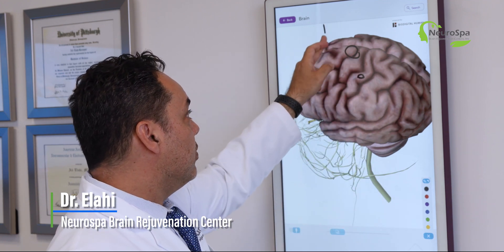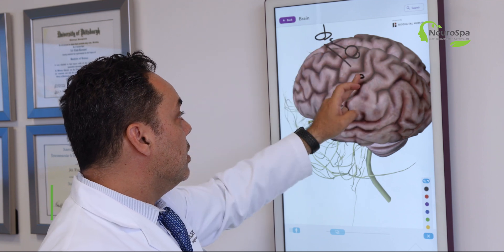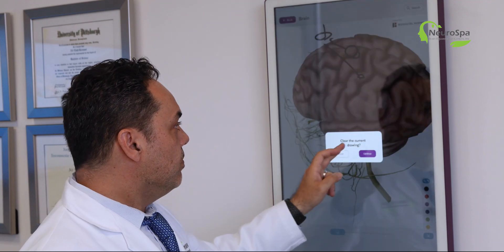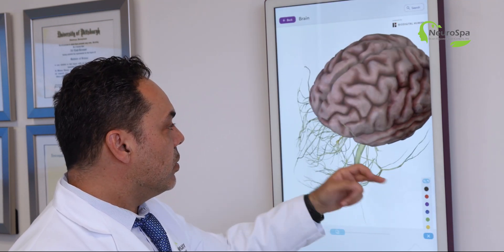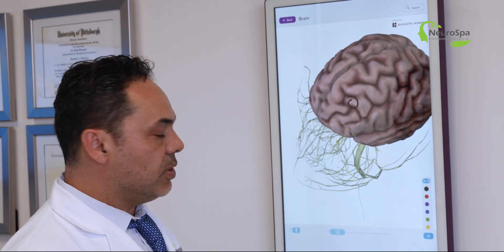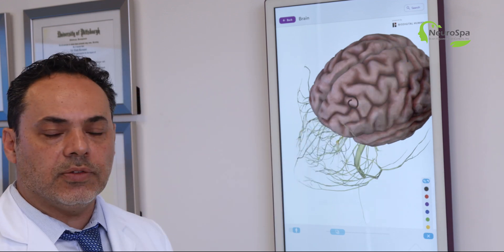With TMS, you have a figure-of-eight coil which stimulates one area or another, or both. For patients suffering from both depression and movement disorders, we stimulate the dorsolateral prefrontal cortex in addition to the motor cortex, which is what we often do here.